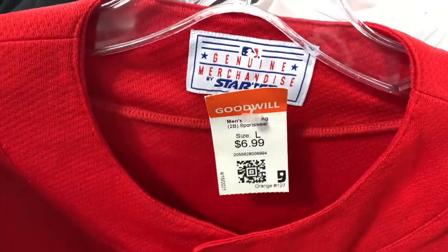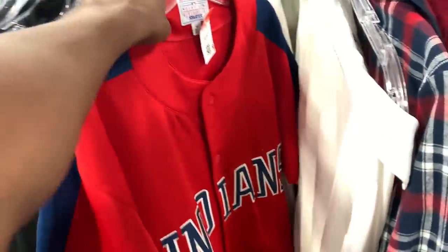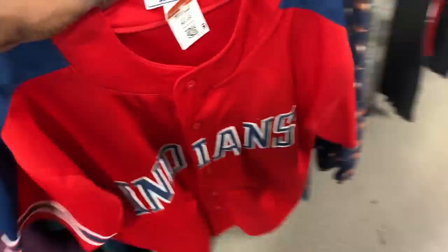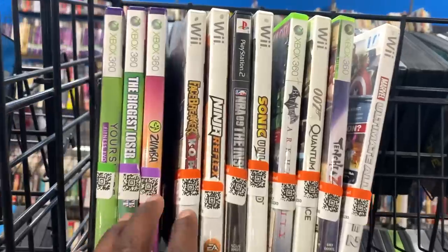Next came across a Cleveland Indians Starter jersey. I didn't check comps on this one, but because it was Starter and in really good condition, I figured I might as well take a chance on it — probably get maybe 25 to 30 bucks, especially for only $6.99.